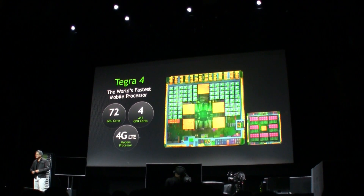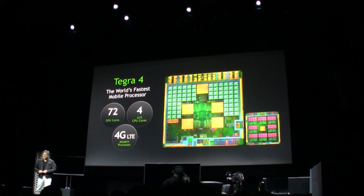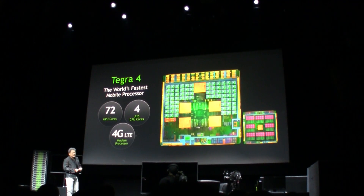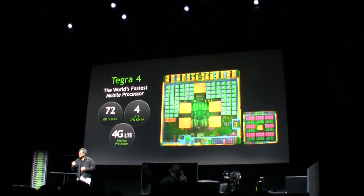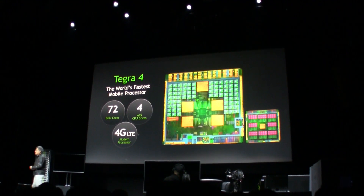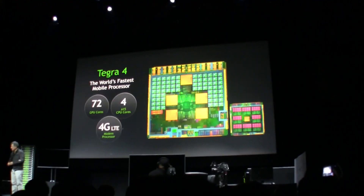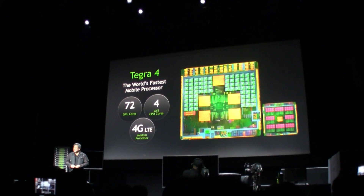Every mobile processor in the future will have to be connected, and 4G is obviously the next step. Tegra 4 includes NVIDIA's first 4G LTE modem. The next question I'll have to answer is: how fast does fast have to be, and why is it that we're not fast enough?